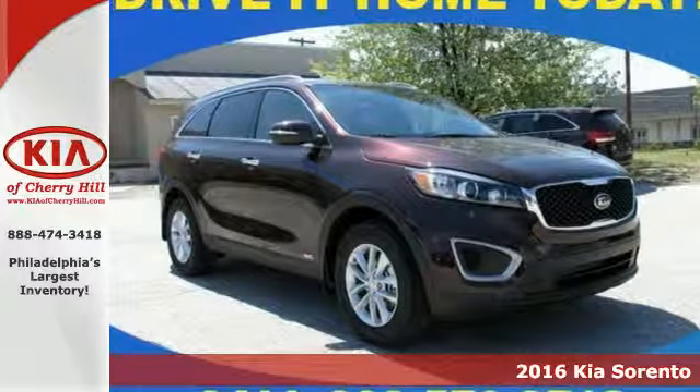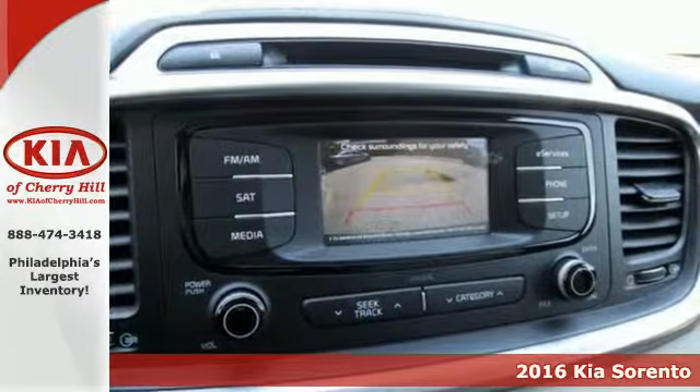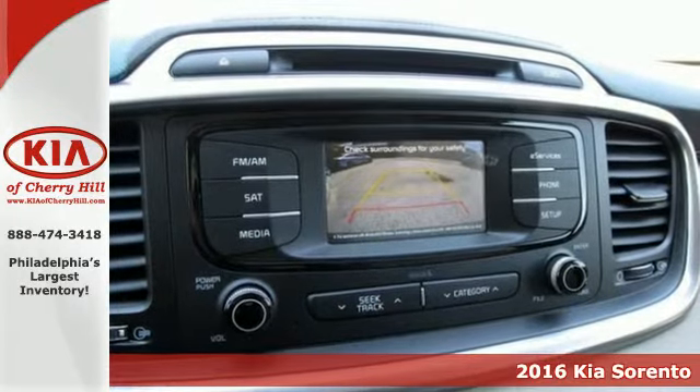Here's a 2016 Kia Sorento. This Sorento offers you extensive cabin space and a sleek sculpted exterior.